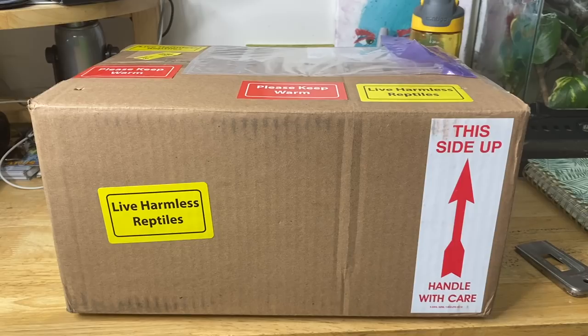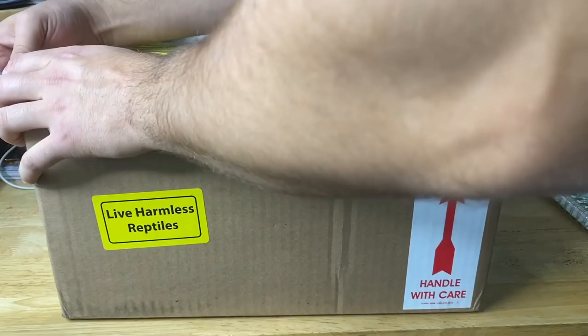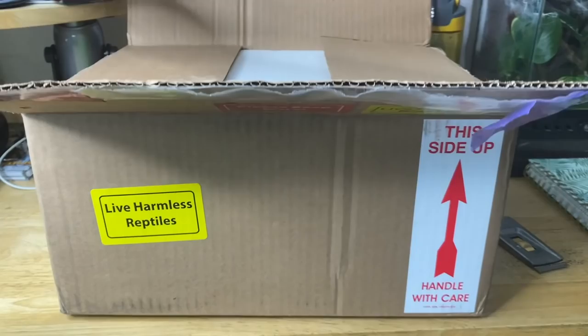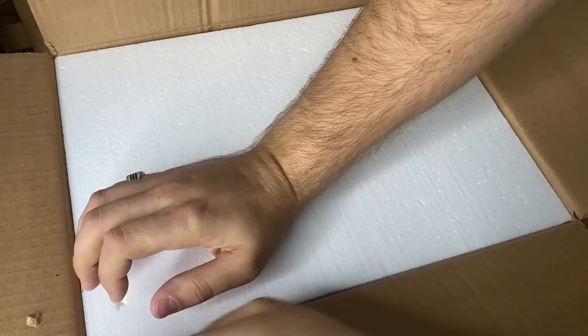All right guys, super exciting. Let's go ahead and open the box here. Thank you again, Emma, for sending this amazing little critter here.